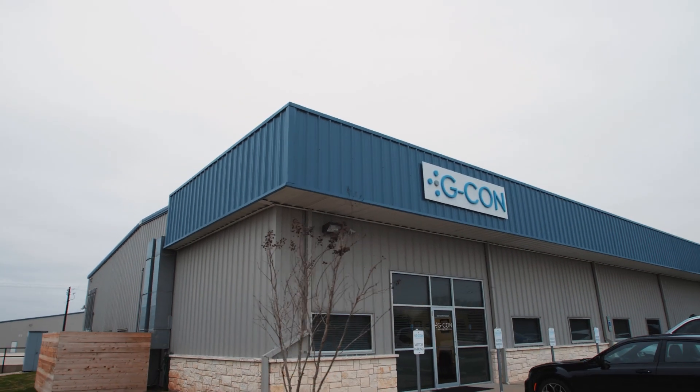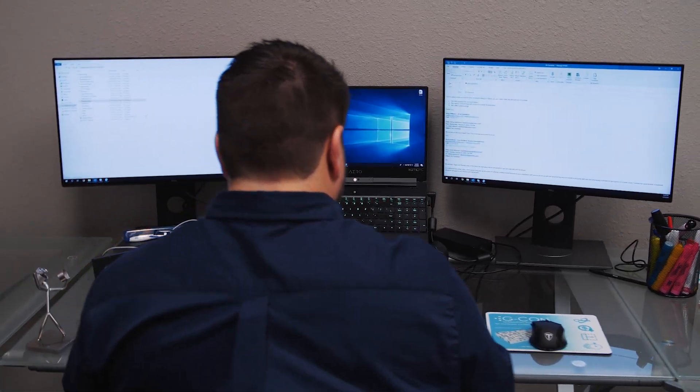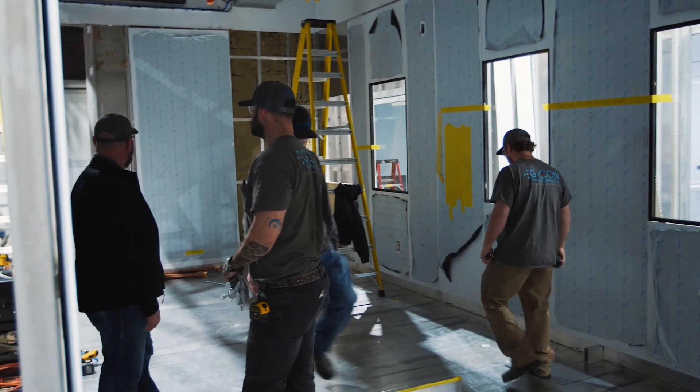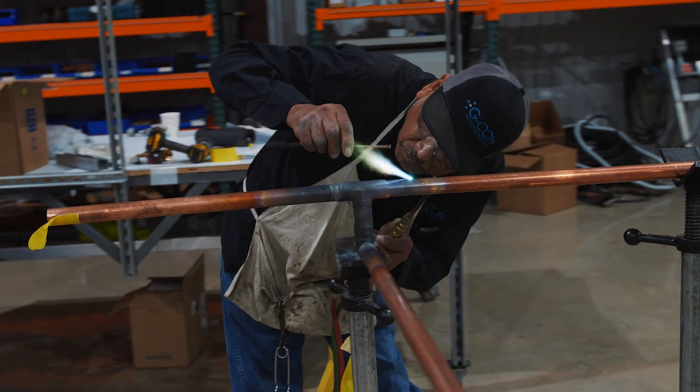GCON Building Services is a separate entity from GCON Manufacturing, stocked full of senior project managers that are able to deliver the full customer experience. We're well versed in the engineering process, not only for the pods but the host facilities. Whenever we come down and talk to clients, we're talking on their behalf — making sure that everything is tied together effectively through the build and commissioning phase, with no loose ends.